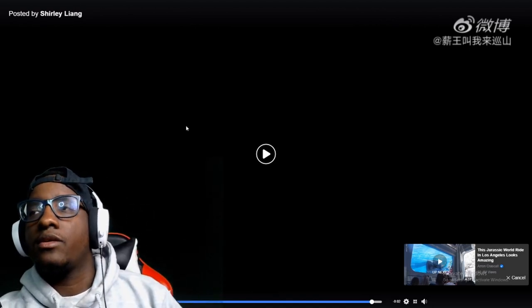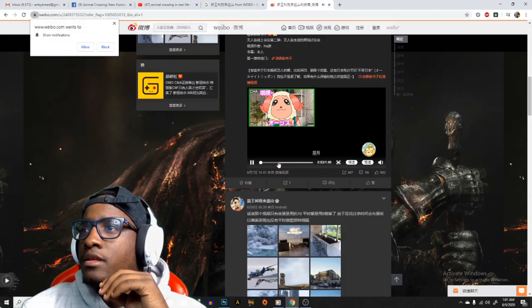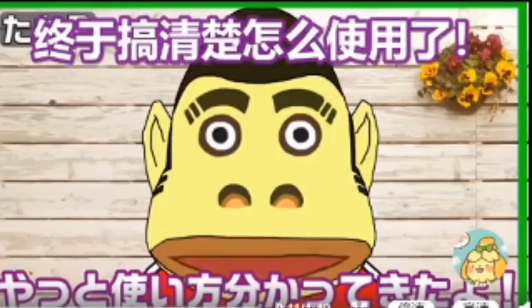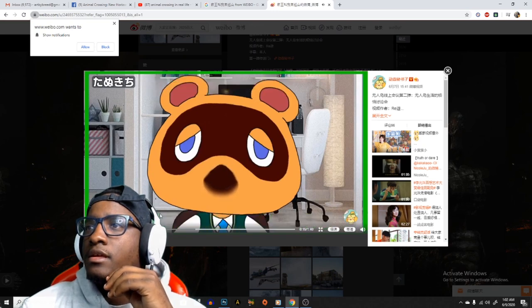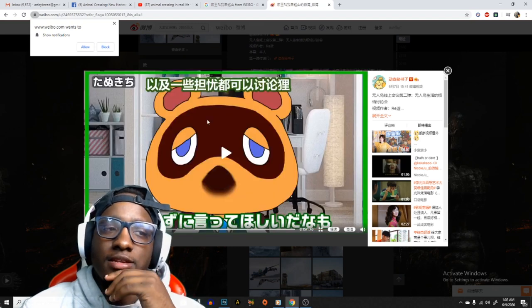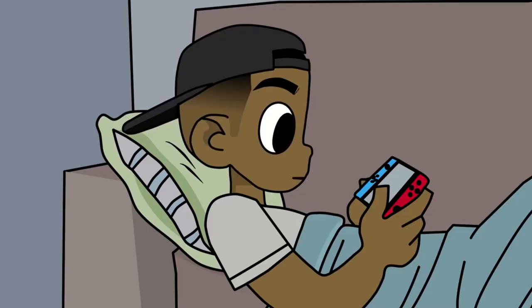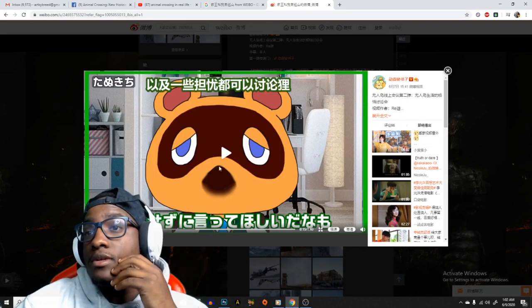Yo, that was dope though. Hold on, they got an N1 Cousin cartoon. I don't know what he's saying right here, but I got a strong feeling he's saying where my money at — paying back Nook, paying back Nook. That's what I feel like he's saying.